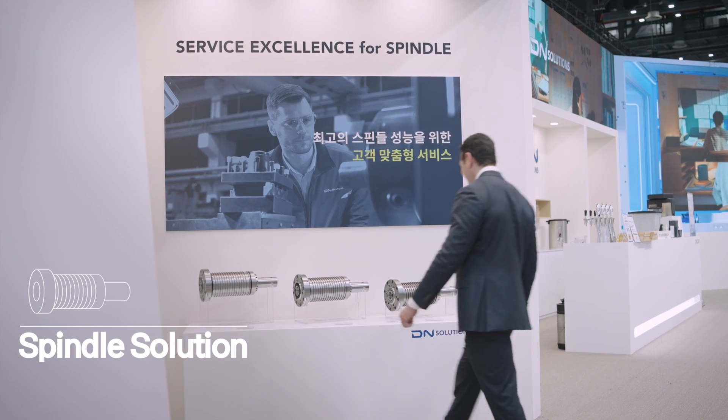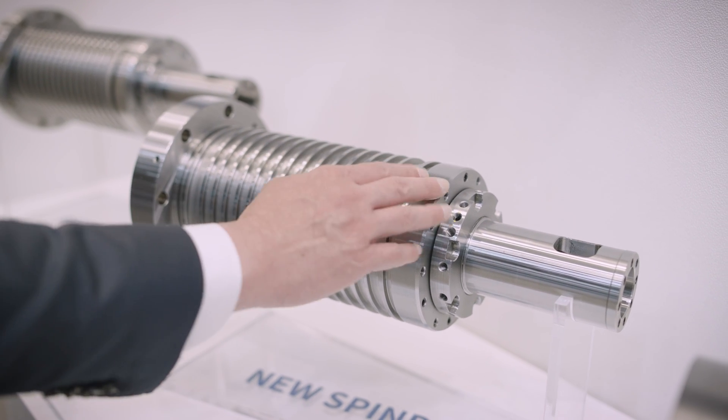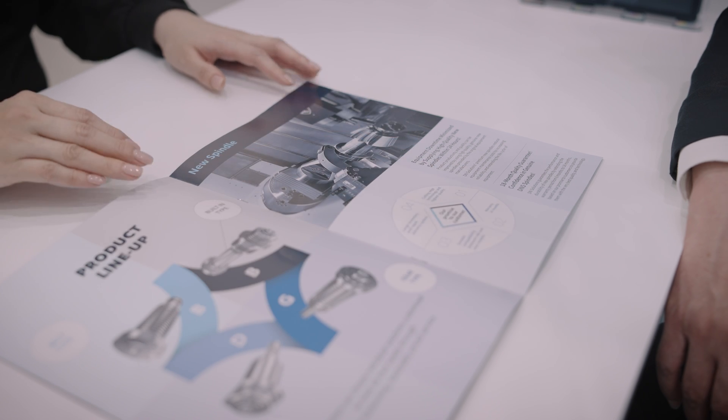Spindle solution service is also on display. There are three services available: new spindles, replacement, and repair. Professional service, verified DN Solutions parts, and extensive warranty periods are a highlight.